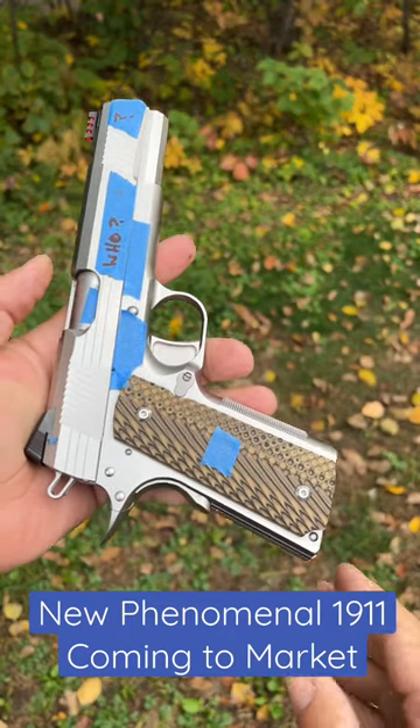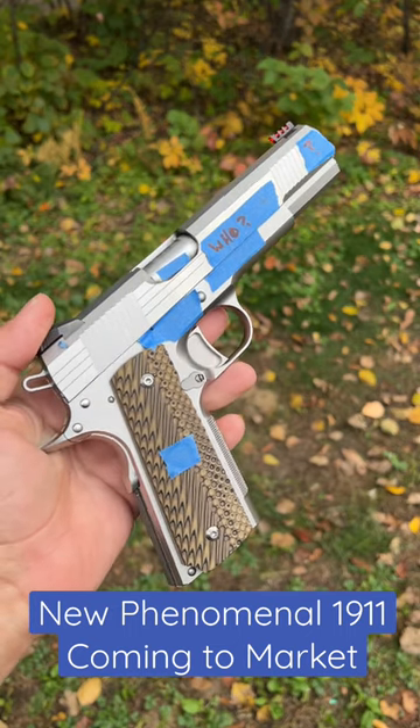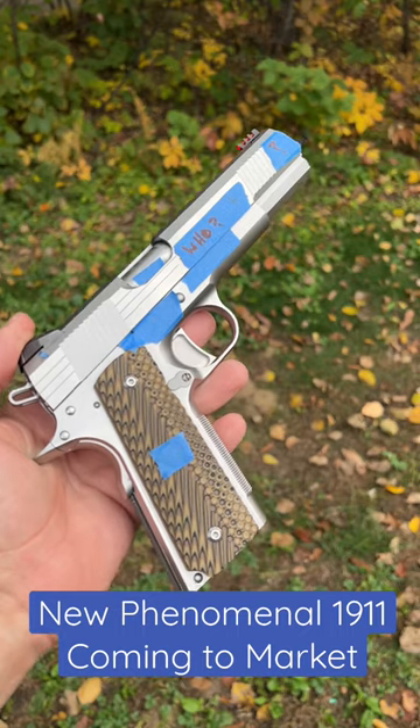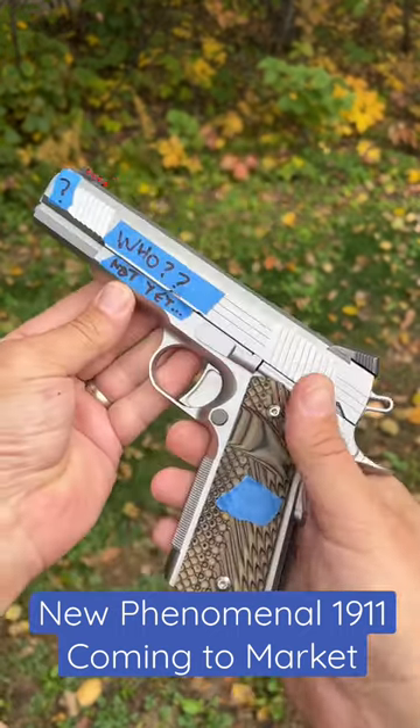I cannot wait to tell you guys more about this 1911. This is arguably one of the nicest 1911s I have ever shot and ever handled. The crazy thing is, this technically is a production gun — however, it is more on par with a custom gun.